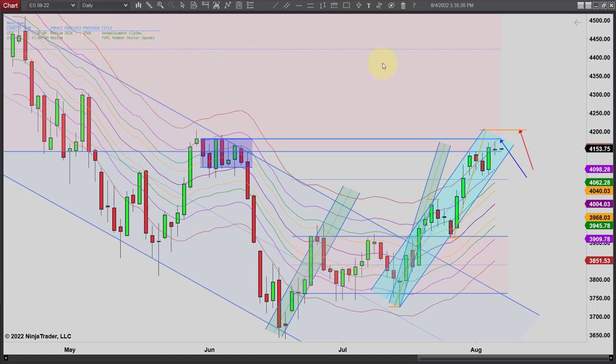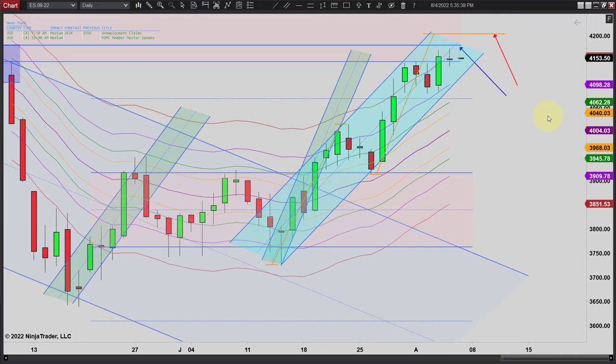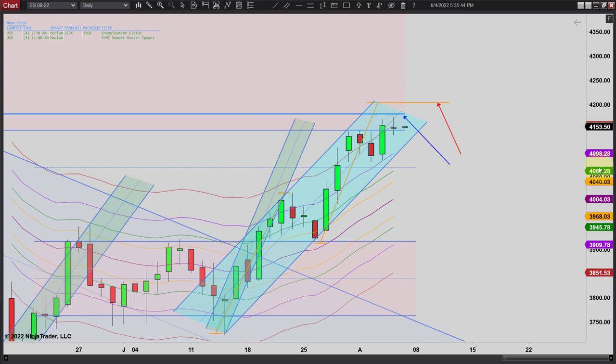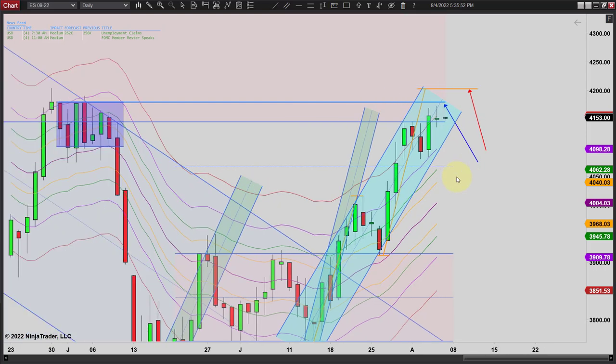You can see it was kind of a range type day. We closed down a little bit — really, we almost closed unchanged from the previous day, and the result of that is the doji you see right there. You can see we've opened — it's after 5 o'clock, so we've opened the new day here. We still did not test this high yet.